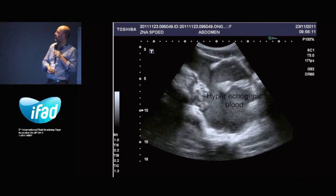The next part is the aorta. Bedside detection of abdominal aortic aneurysm is very crucial in emergency medicine, and abdominal aortic aneurysm detection is an important application of bedside ultrasonography. It allows rapid diagnosis and treatment of unstable patients with abdominal aortic aneurysms, without CT.